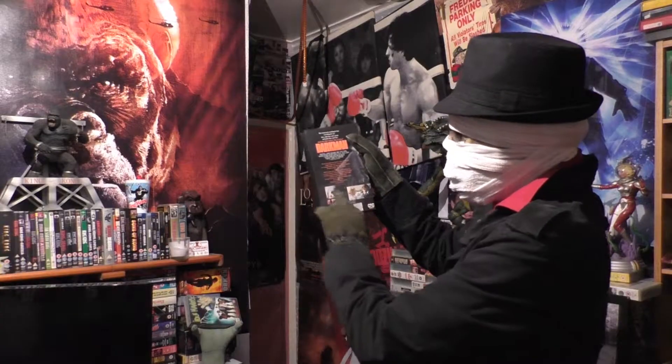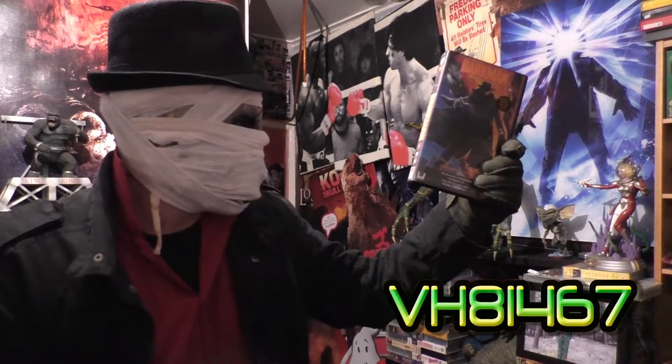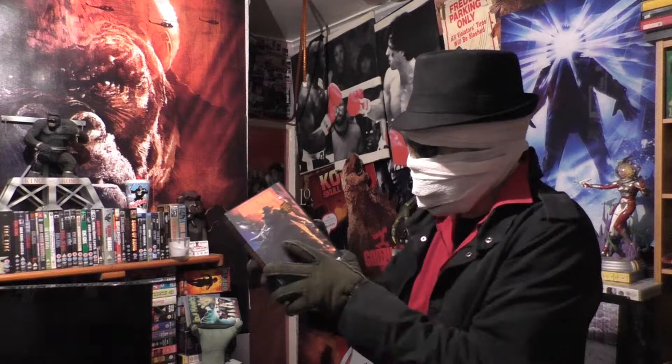On the back is Darkman just turning to the side for his burnt face - lot of description on there - 'from the director of the Evil Dead.' Its catalogue number is VH8 1467.